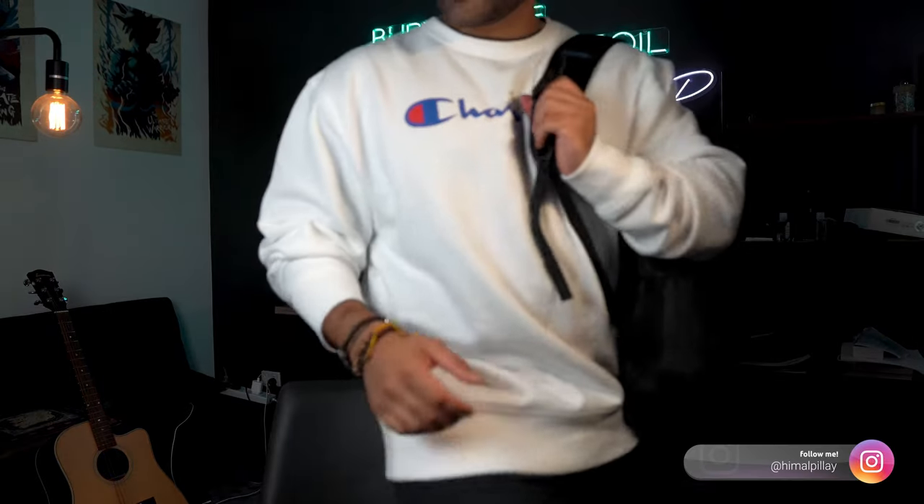Hey guys, welcome back to another video. In this video I'm gonna be going through my everyday carry — what I carry on me when I go to workshops or seminars, and pretty much what's in this bag. Let's get to it.